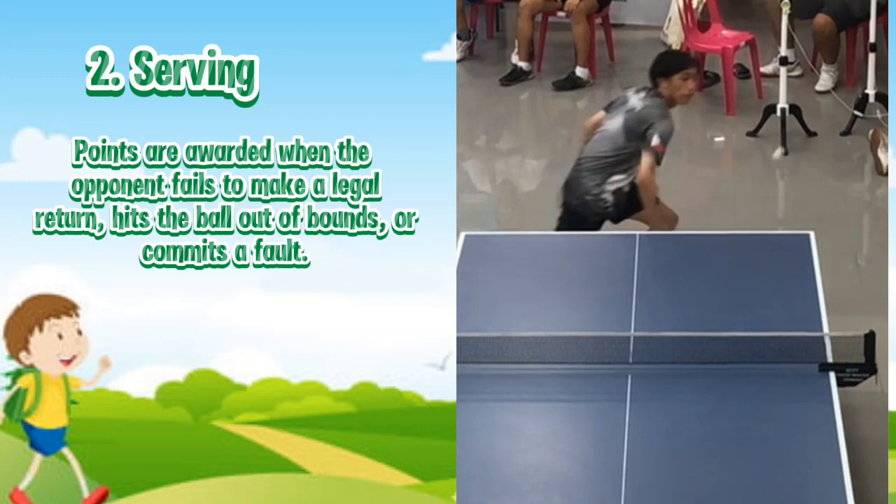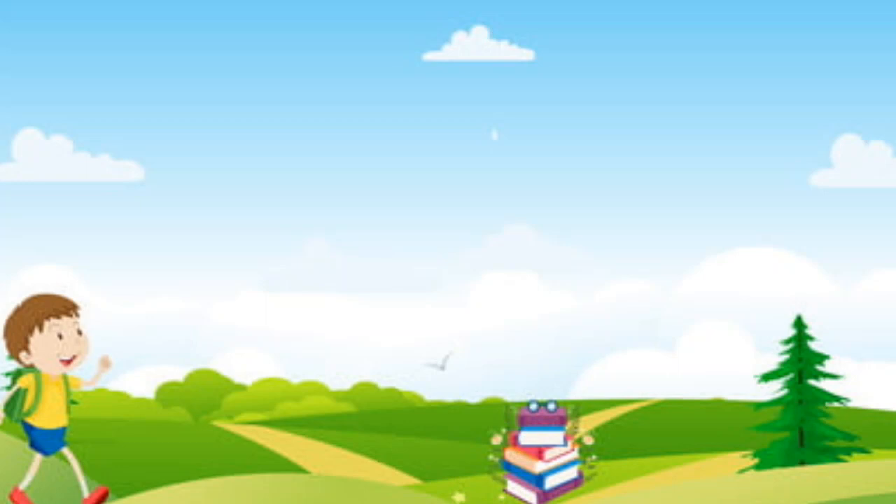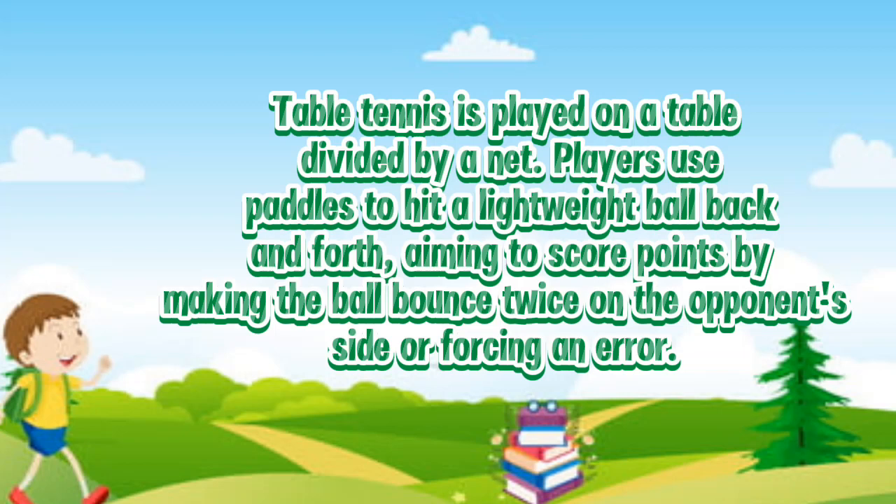Table tennis is played on a table divided by a net. Players use paddles to hit a lightweight ball back and forth, aiming to score points by making the ball bounce twice on the opponent's side or forcing an error.